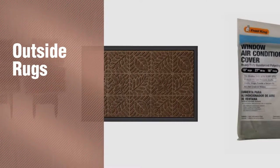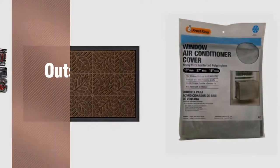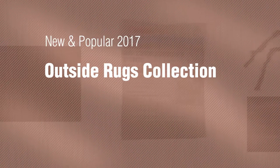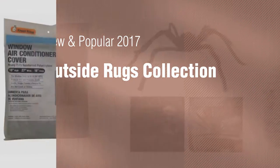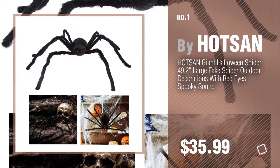If you're looking for outside rugs, here's a collection you've got to see. New and popular 2017 Outside Rugs Collection. Number 1, Most Popular, by Hotsm.